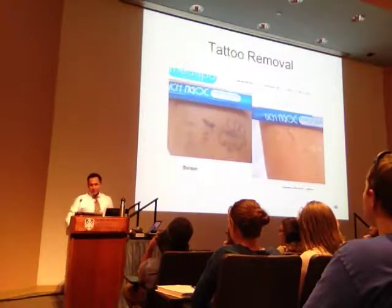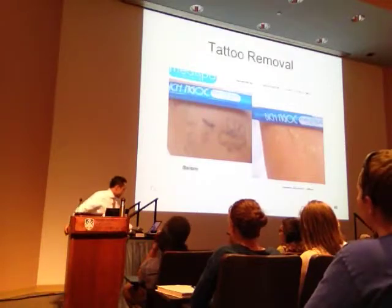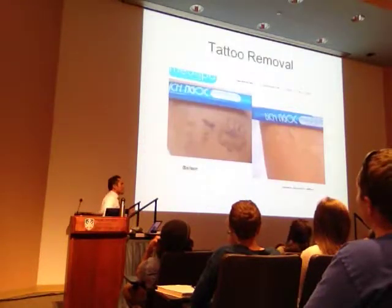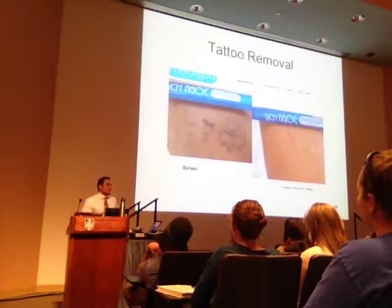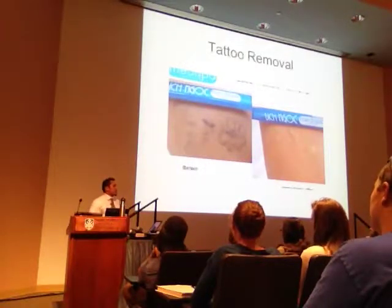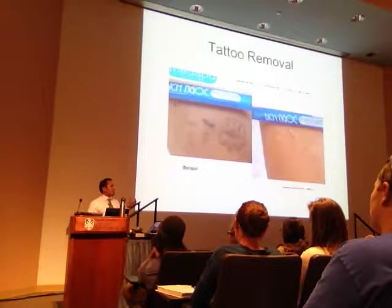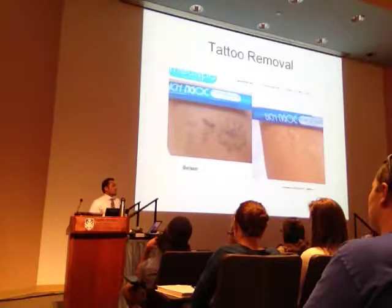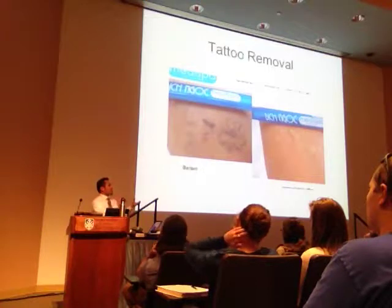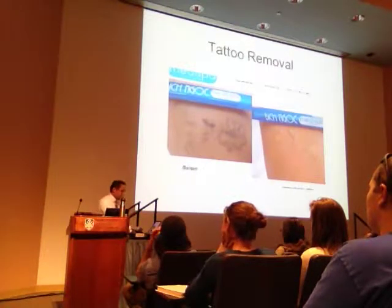Just don't get them over areas that are super saggy when you get old and you'll be fine. Is that the same process as laser hair removal? No, it's a different process. Laser hair removal uses a different type of laser — it just needs to send enough energy to kill the root where the hair grows. Here you actually need to send enough energy to heat up the ink and vaporize it in place. Then as it fades over time, it's because the body comes in and the macrophages can gobble up the smaller ink particles.